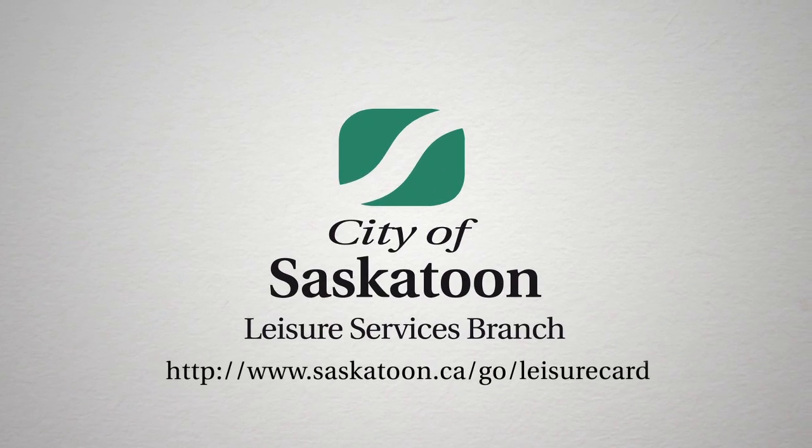I'm Adrian Halter and I'm in the city of Saskatoon today. I just got my very own leisure card. I'm not exactly sure what it does, but I'm going to jet around the city and find out.